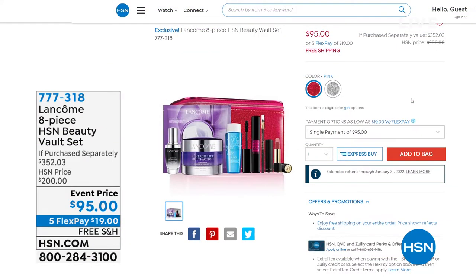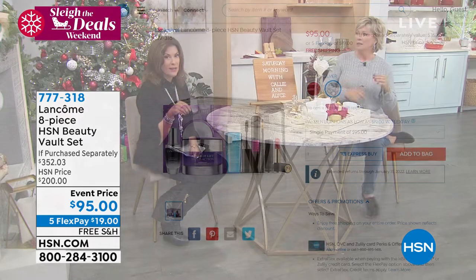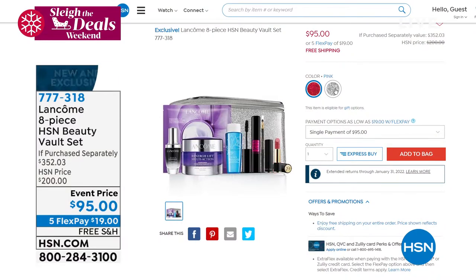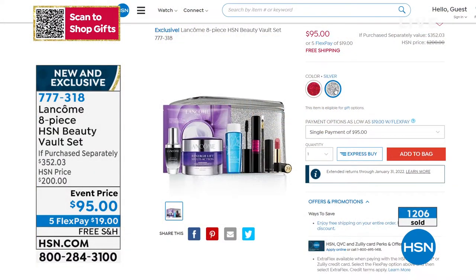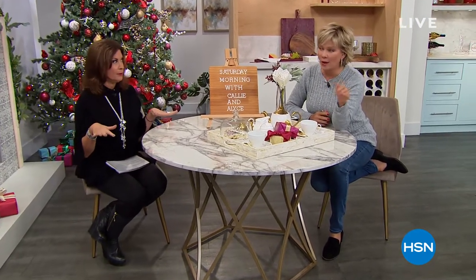The Lancome Beauty Box vault is bigger than any box we've ever done — I think it's the best we've ever done. I ordered five! You can pull out the mascara and give it as gifts. It's $352 worth with a full-size Lancome product inside the cosmetic bag for $95, eight pieces total, no qualifying purchase required.